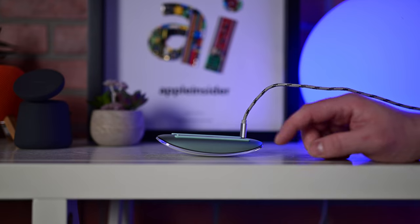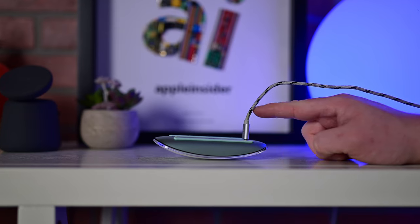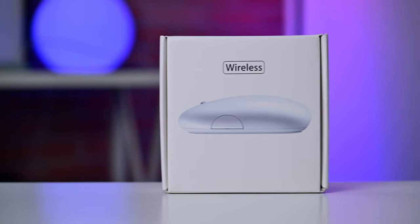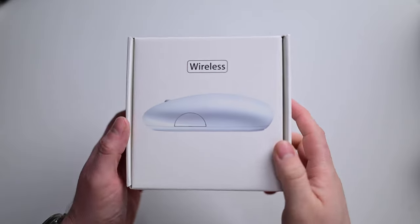The next item on my list is a bit of a controversial pick. The internet loves to mock Apple for the Magic Mouse — a surefire way to rack up free internet points is by posting a picture of one charging upside down like a turtle on its back. I don't mind the Magic Mouse, but I loved the mouse that preceded it, known as the Mighty Mouse, and it is still one of my favorites of all time.